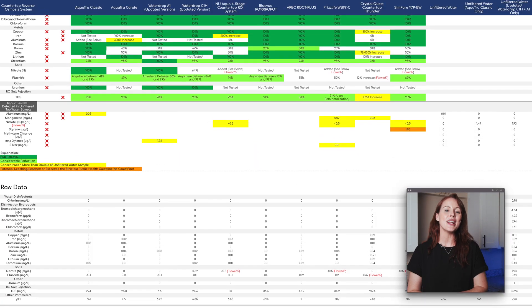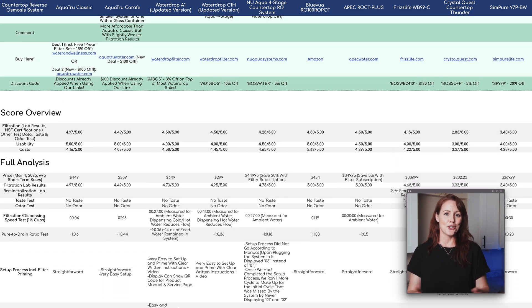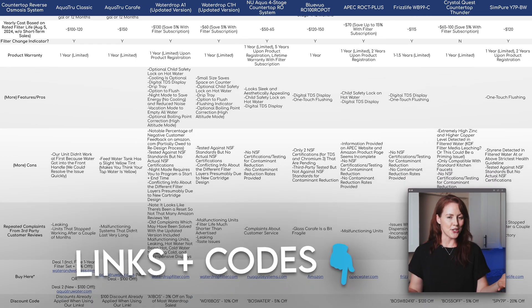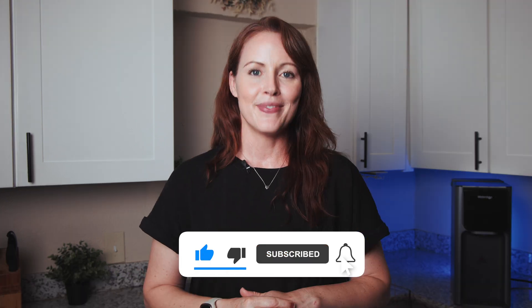Remember to check our Google Sheet for our full and updated analysis of the WaterDrop A1, along with nine other countertop ROs. You'll find our product link and discount code both in the sheet and in the video description. As always, please drop any questions or filter requests in the comments, and don't forget to like and subscribe if you want more content like this. Thanks so much for watching!